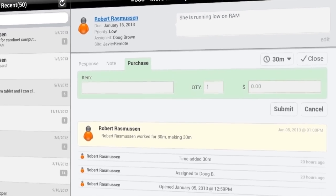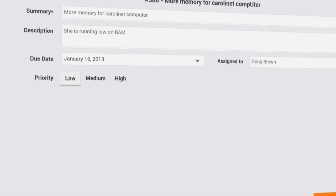What else can you do with Spiceworks mobile? You can work on and create new tickets, and assign, close, and set ticket due dates.